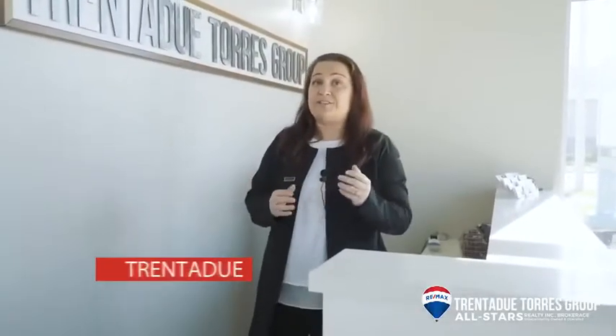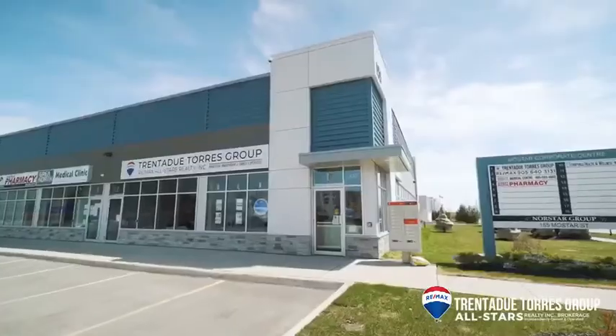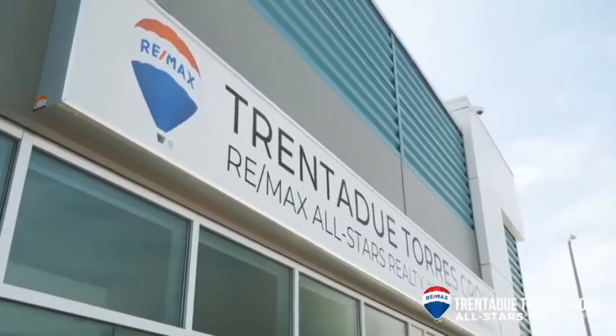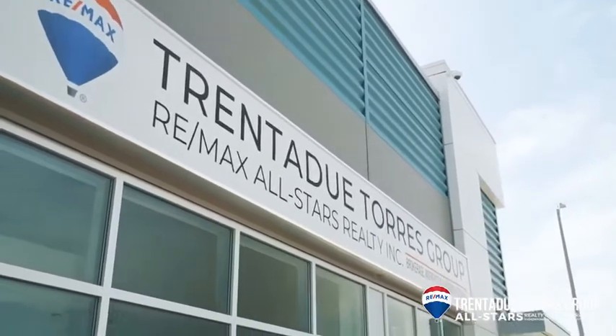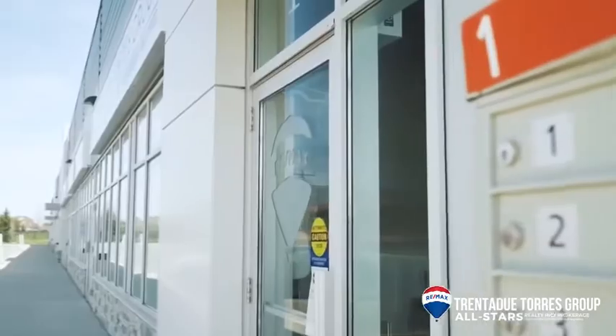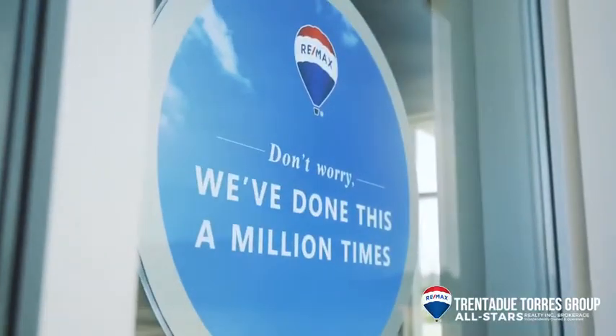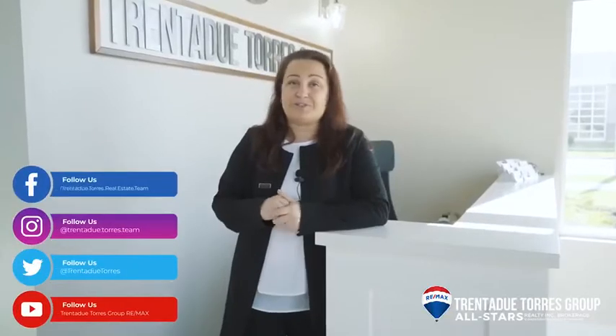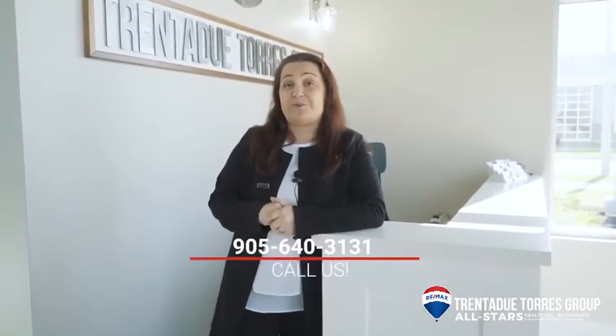If you're considering a move and asking yourself what the Trinity Torres Group can do for you, our team has the same goal as you do — to sell your home for the highest price possible with the least amount of stress on you. We are here every step of the way. We have proven over and over that our systematic approach truly works, as no one buys or sells more homes in Stouffville than we do. As always, keep up with us on social media platforms or call us directly at 640-3131.